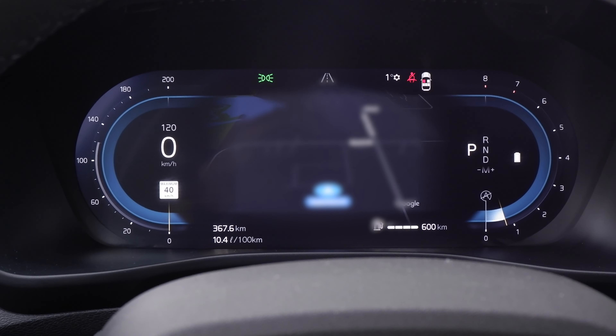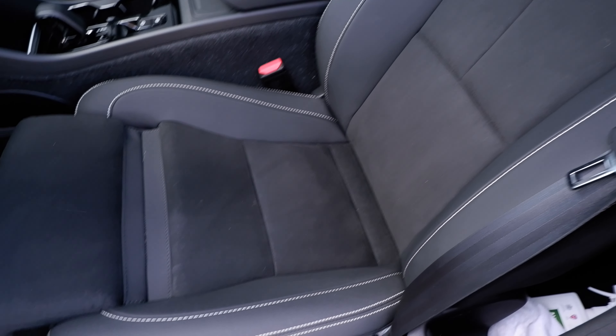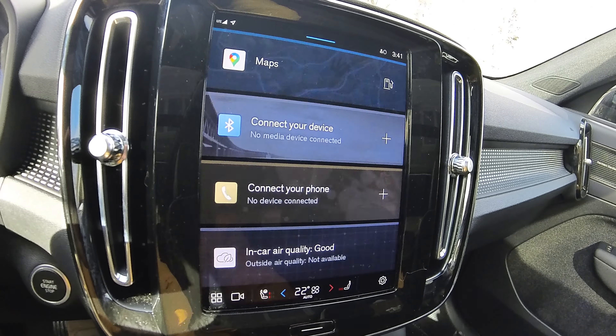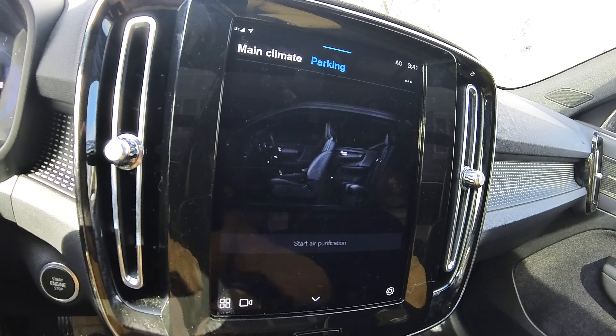It does have a very nice sunroof, really nice front seats that heat up quickly, a heated steering wheel, and pretty good driving assistance and safety features. The built-in Google also supports applications, which is pretty fun. It has LED lights and a pretty good Harman Kardon sound system.